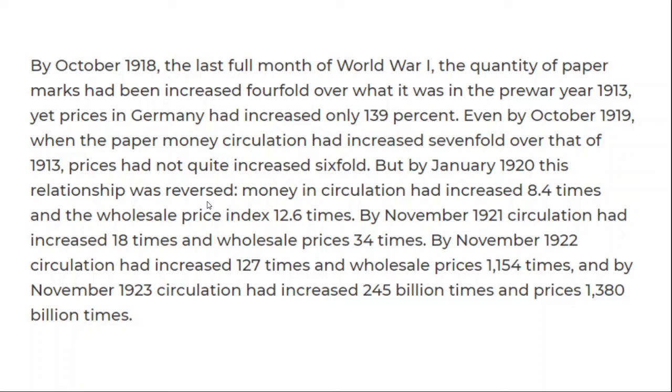So the price increases are now just taking off, and the money supply growth can barely keep up. And then you just have insane numbers by November 1923, where the money supply had increased by 245 billion times, while prices had done a 1.3 trillion X at that point.